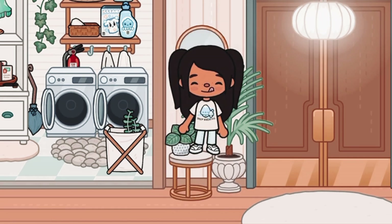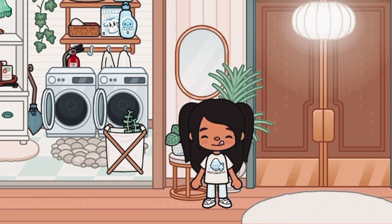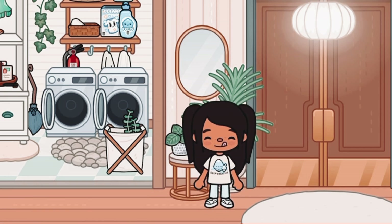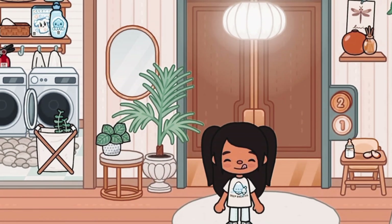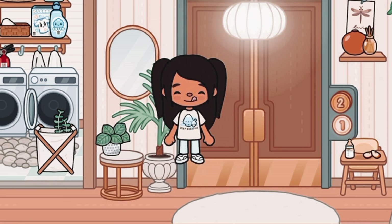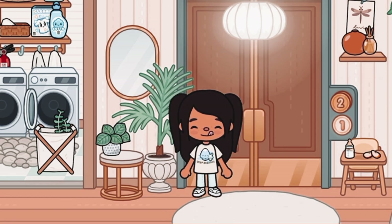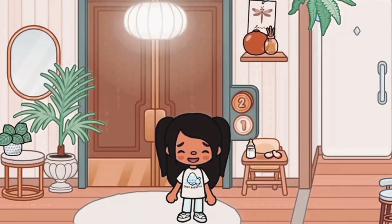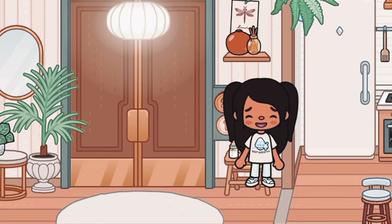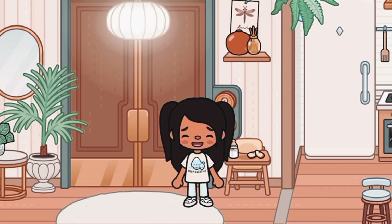Over here is basically a little mirror area where you can go and look at yourself — it's pretty cute. I'm also obsessed with this plant over here; I think it's from the Modern Mansion and it looks super cute.